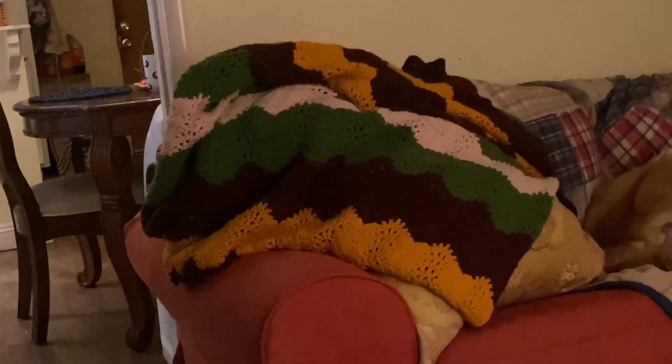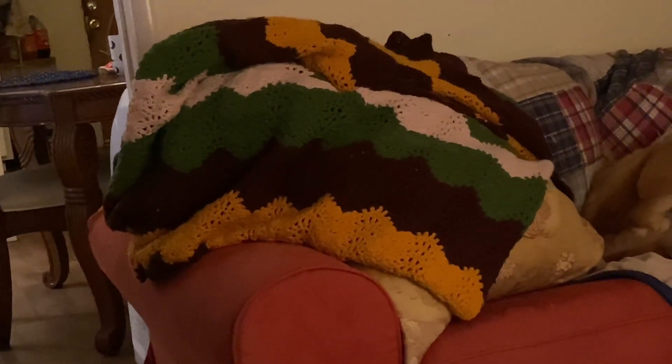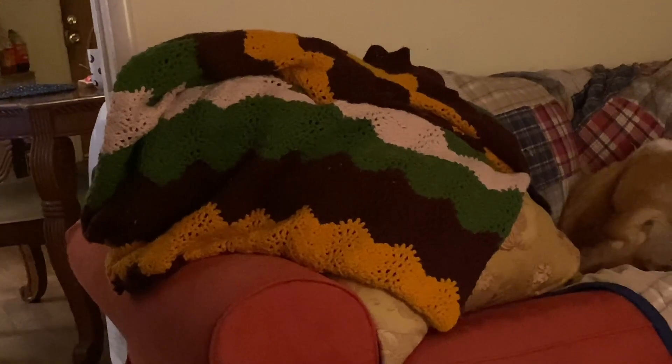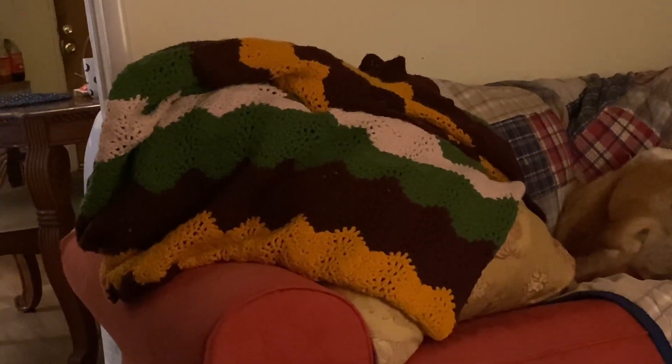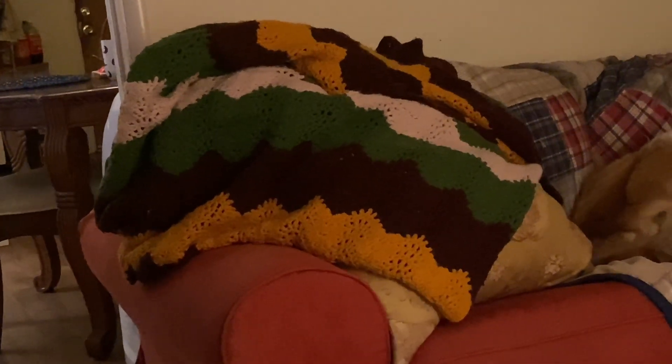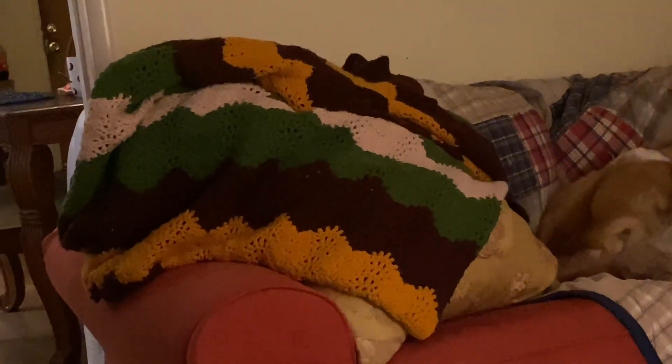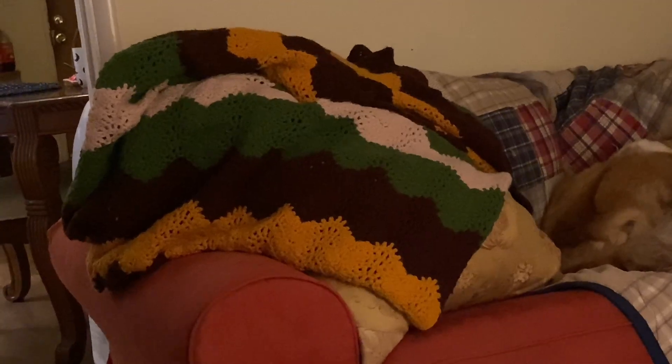It's a nice afghan with some really nice colors. A lot of people are going for these colors — it's kind of that cottage core look with mushrooms and earth tones. I thought that would be perfect for somebody, so I'm going to offer it on Facebook Marketplace. And if you heard a gurgling, that was my tummy. I'm just going to go ahead and get myself a cup of coffee.